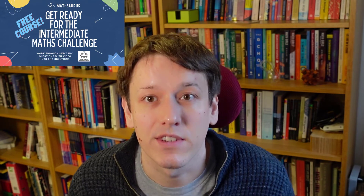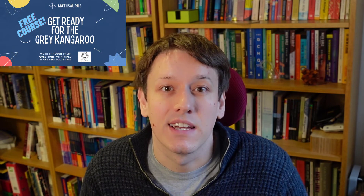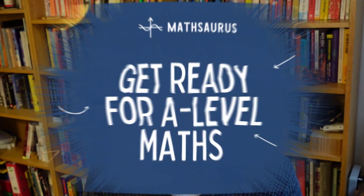If you took a look at my free preparation course Get Ready for the Intermediate Maths Challenge, or even the upgraded Go for Gold in Maths Challenges at Age 13 to 16, I really hope that was useful — I'd love to hear what you thought, so put a note in the comments below. Do check out the Kangaroo course if you've qualified for that round — it's totally free to practise the paper there. There are loads more courses over at the Mathsaurus website for maths challenges at every level, including one for the Senior Maths Challenge. For those thinking about doing A-level maths or coming towards the end of GCSE, take a look at Get Ready for A-Level Maths — it's five smaller courses covering topics useful for top GCSE grades and the start of A-level. The teaching videos are free, with just an upgrade option for worksheets with solutions.